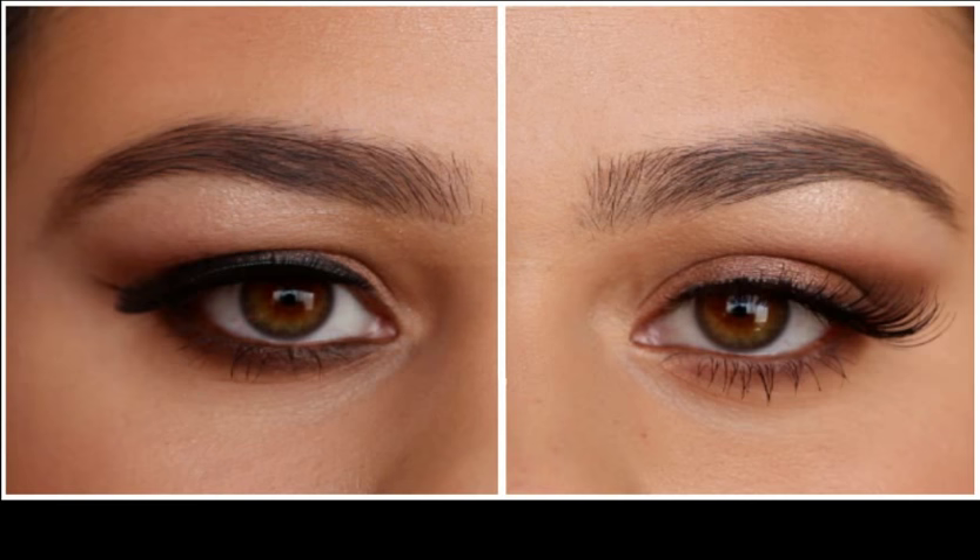Before you jump into learning how to apply makeup for hooded eyes, make sure you have this trait. Look into the mirror and search for a crease above the eye. If there is a crease, look whether it is hidden when you have wide open eyes. If yes, then you do have hooded eyes.